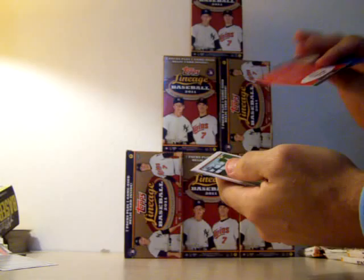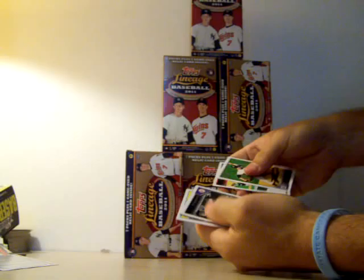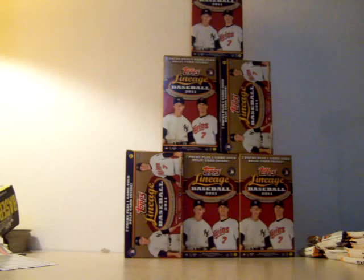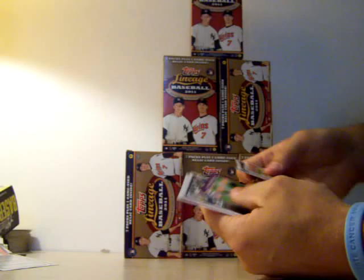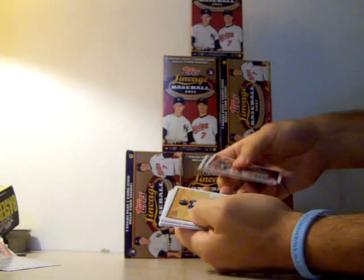We got a Stan Musial cloth card - not a bad one. Sandberg, Reyes, and Wandy Rodriguez. Whitey Ford, Walter Johnson, Mickey Mantle. A Chipper Jones Anniversary card, a Brandon Beachy rookie - 2011 rookies, because that's the year of the product. We got a Johan Santana Mini. Todd Helton, Mark Yagas, Adrian Gonzalez. Was that Posey? Nope, Brandon Bell.